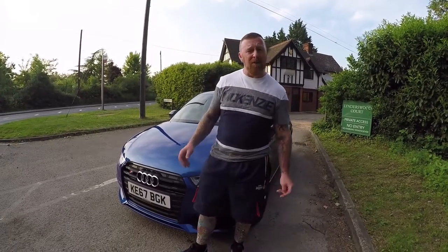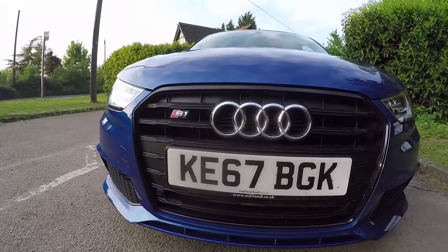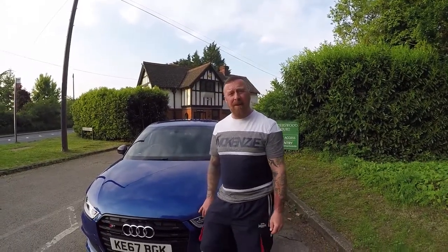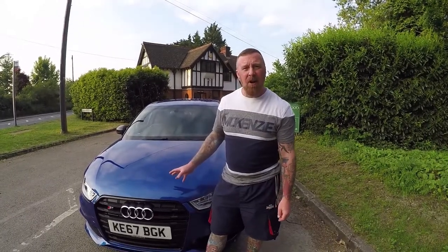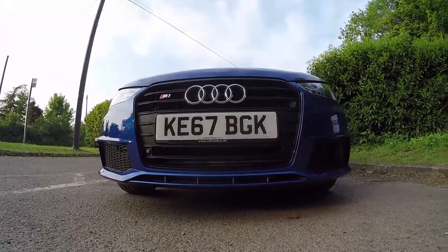Mark Savage here, welcome to my channel. As promised in my last video, Audi's S1 — as seen by the badge. You're going to get a drive with me in a minute, but first I'll show you around the outside of the car. The front of the vehicle from the ground up just looks impressive.